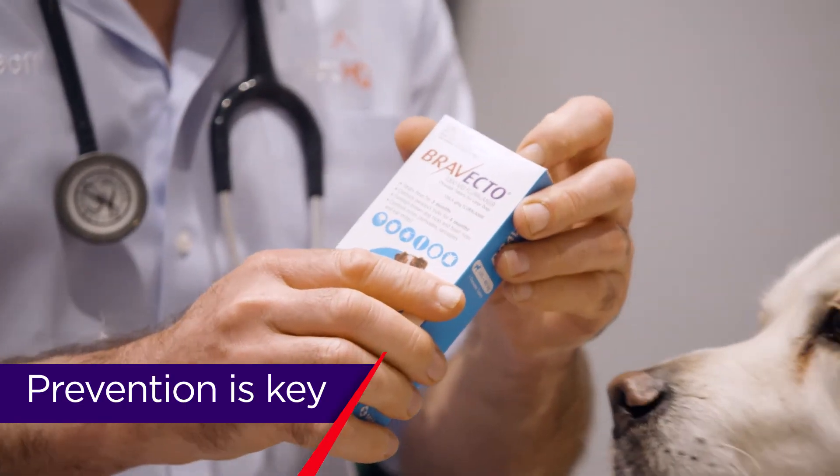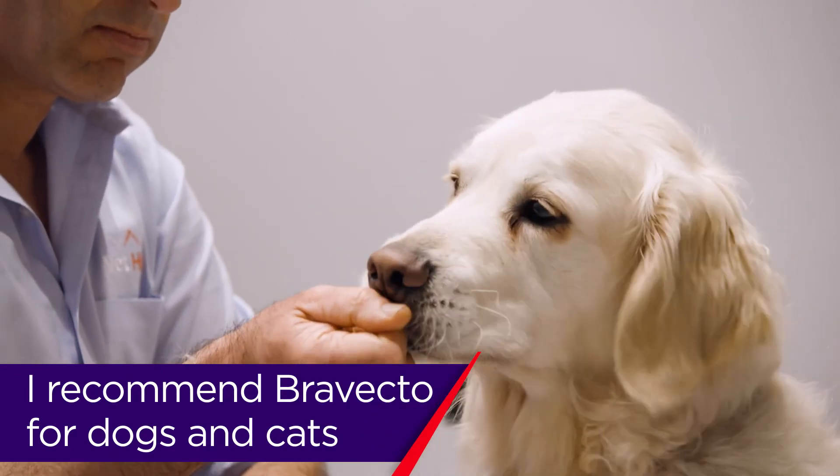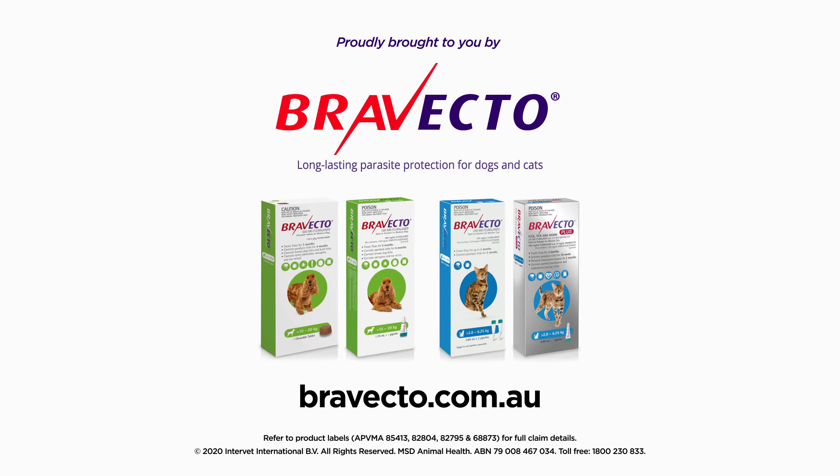Prevention is key. I recommend Avecto for long-lasting prevention of fleas and ticks in both dogs and cats. It's safe, it's effective, and it works.